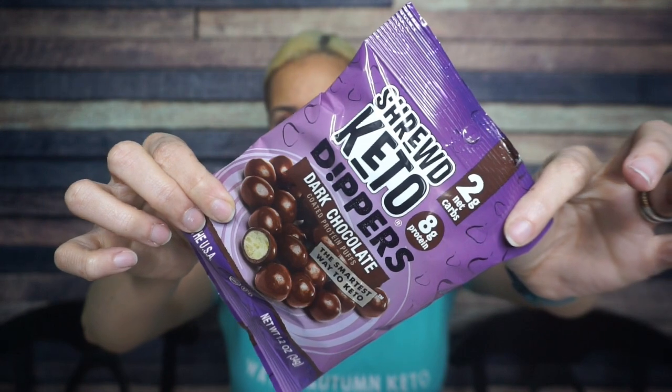Shrewd Food Keto Dippers, Dark Chocolate. I don't know if I was really looking for a dark chocolate version of these — the milk chocolate one worked just fine.